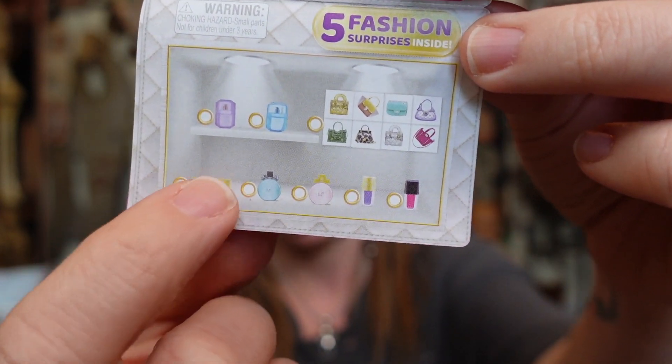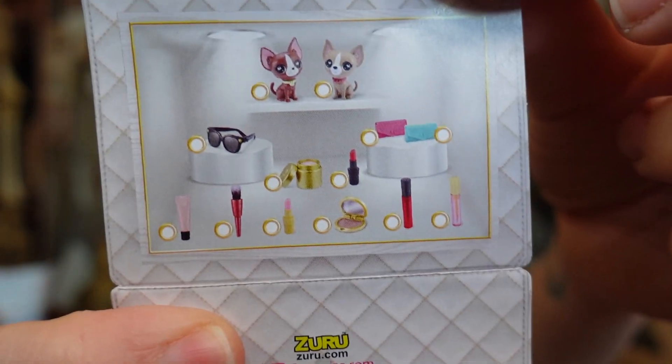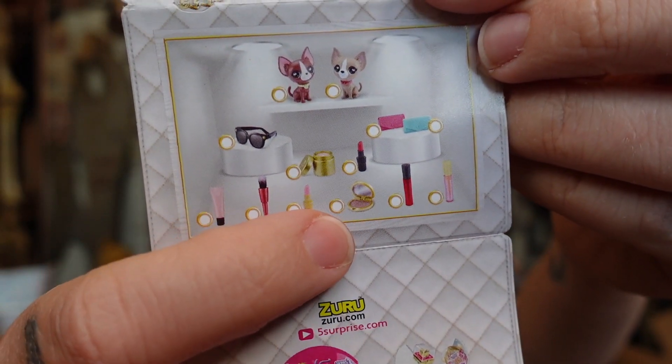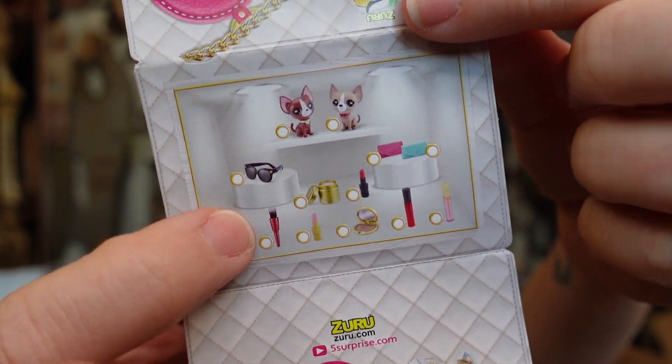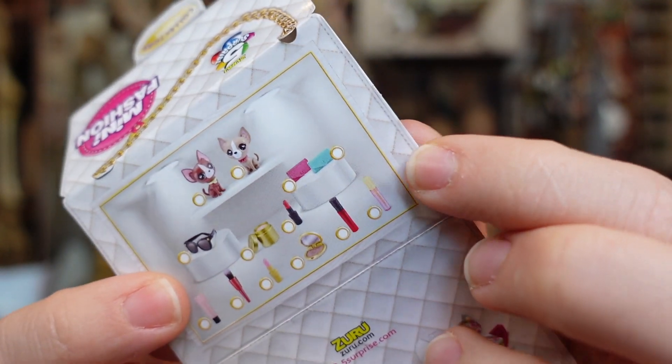The makeup palette we got. I think that's nail polish — we didn't get that. And here's the back section with some more makeup, these little sunglasses, and then little wallets — that's what the pink and blue things were. I honestly did not know what they were.